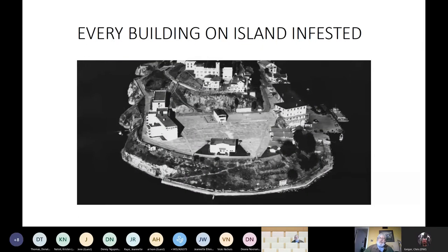One of the sad things — when we first started looking at some of the buildings, we just thought it's a few. But every building on the island, including the rubble buildings — the apartment buildings to the left were built in the 1940s, the other buildings around 1910, but they're all now rubble piles — they're all infested with beetles. Every structure is infested to one degree or another.